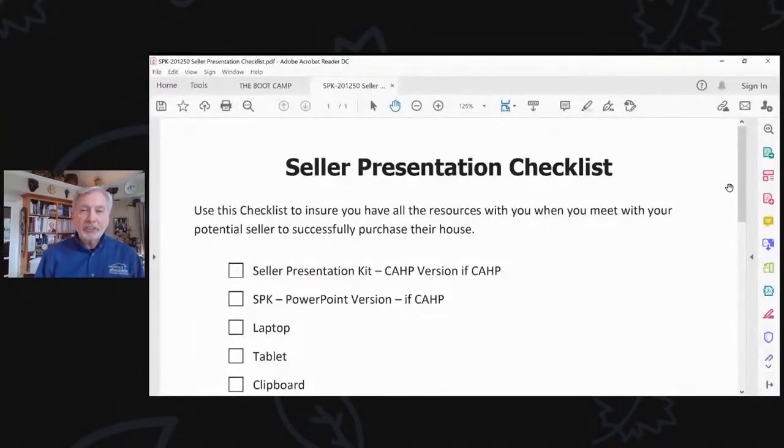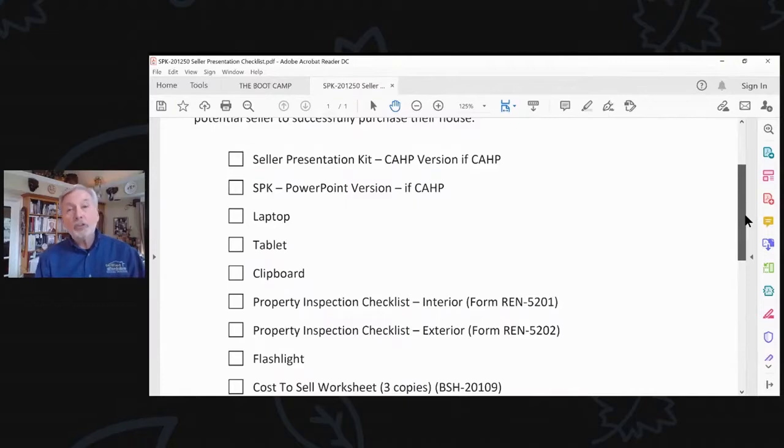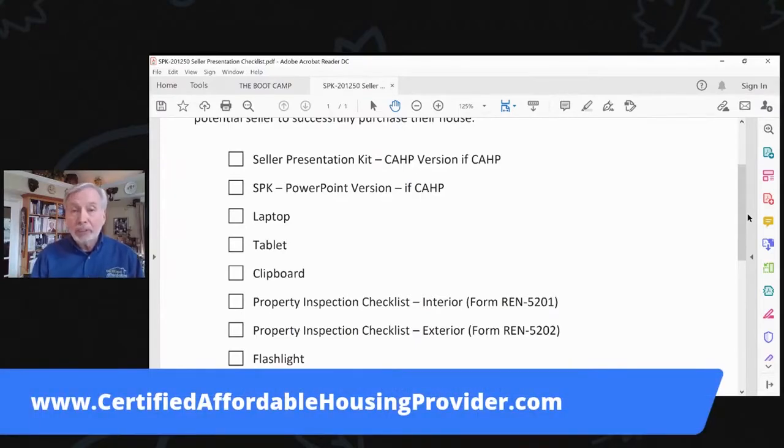I've also got the seller presentation checklist — a checklist of things you need to take with you when you go talk with the seller. You've got your seller presentation kit. One of the things I'm going to talk to you about is becoming a certified affordable housing provider. We have a different version once you become certified because there's branding, logos, and additional benefits that come to the table for you.